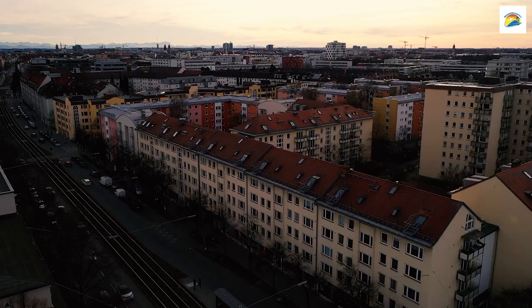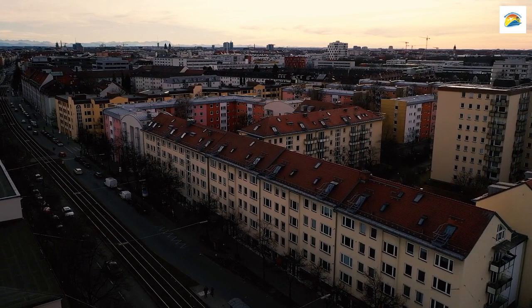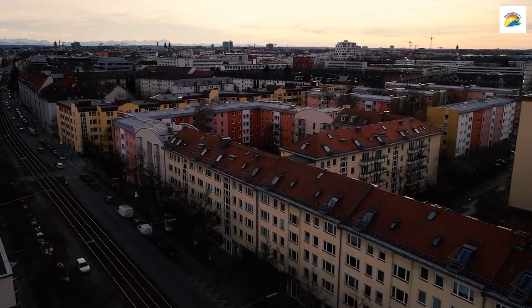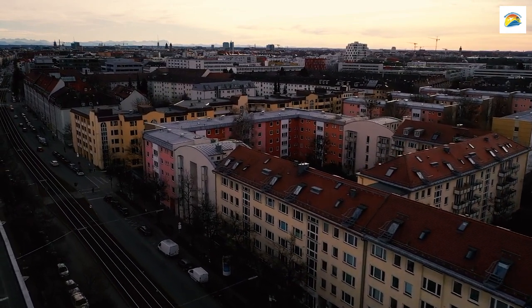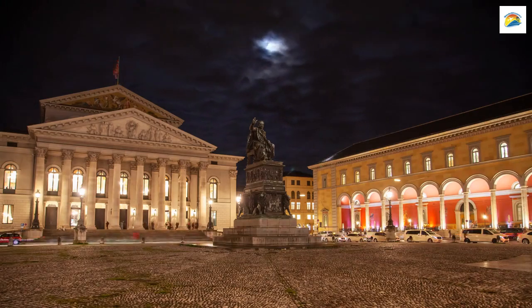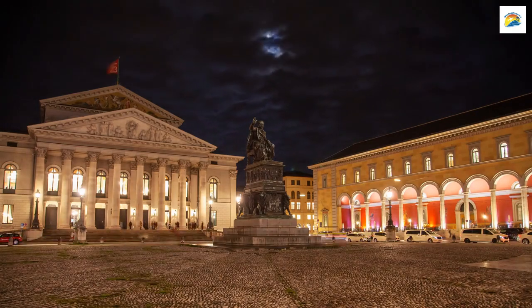Munich has a unique sense of identity and pride, often referred to as Münchner Gemütlichkeit. This term embodies the city's warmth, friendliness, and a relaxed attitude towards life. It's what makes Munich not just a city to visit but a place to feel at home.